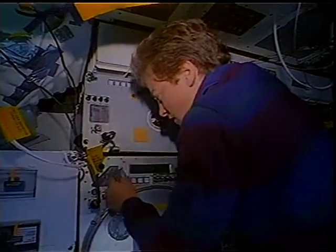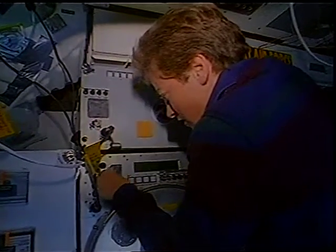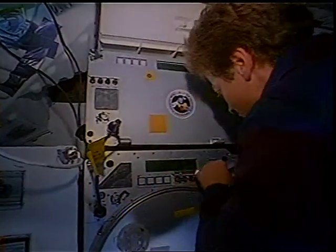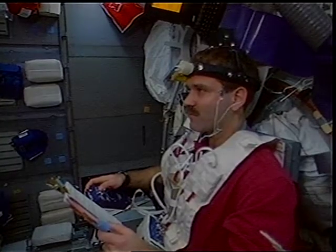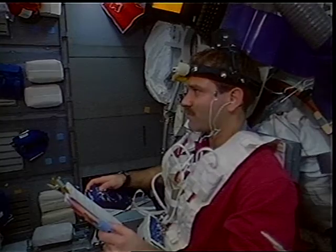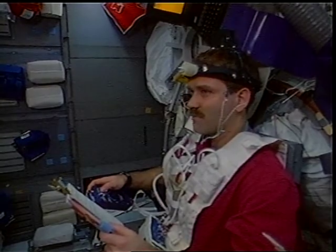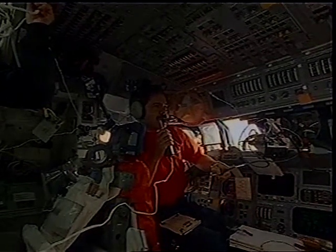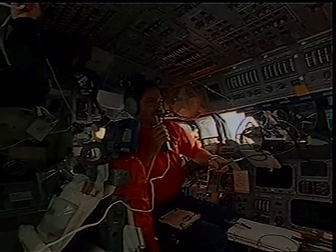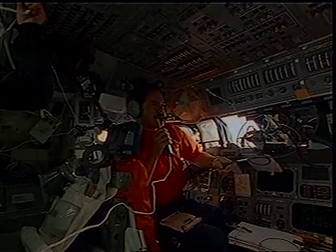Fortunately, the other mid-deck experiments were rather benign. We spent most of our time cleaning the filters on the protein crystal growth experiments. You can see John participating in a medical DSO determining the function of the eyes and head — your gaze on orbit. He's definitely wired for sound in this scene. And Dr. Sarex, also known as Ron, talking with one of the many school contacts.